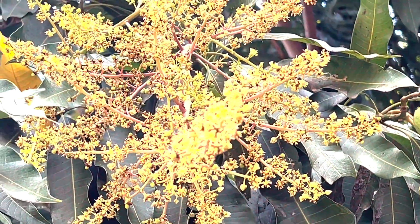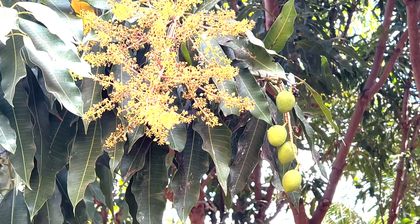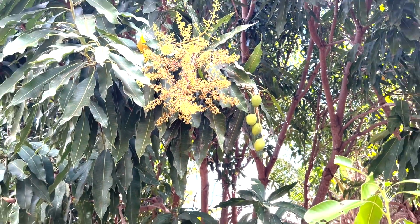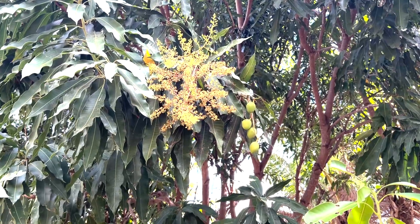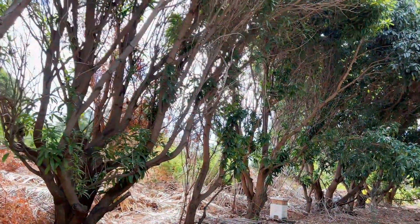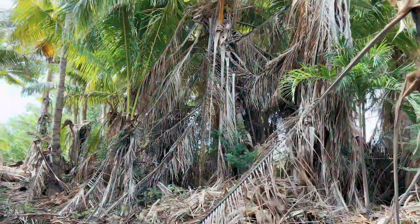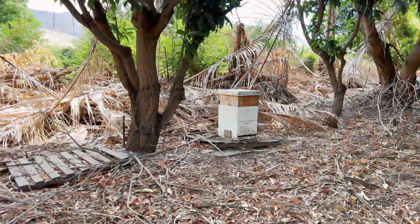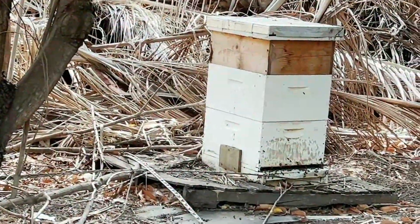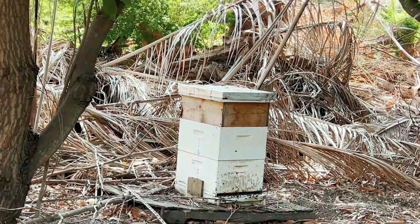This is not bees that are pollinating this — this is flies. We have beehives right next to us here under the mango trees. If you see bees on our mango trees, they're usually collecting sap to make propolis with — they're not pollinating the flowers. Here in this mango patch we have some bees, but these bees are actually getting all of their nectar from the coconut trees.